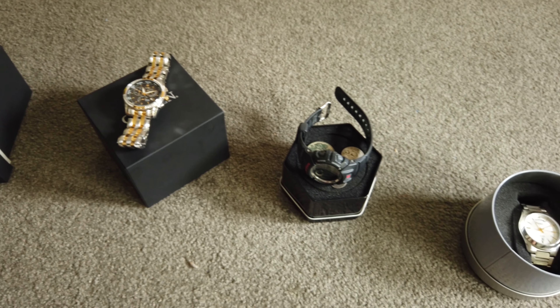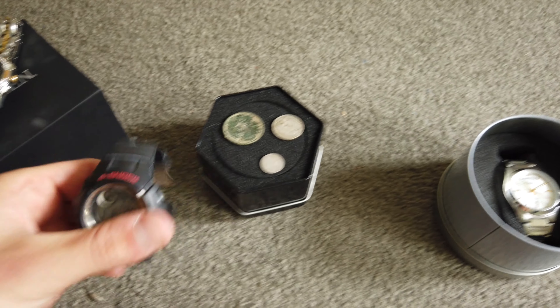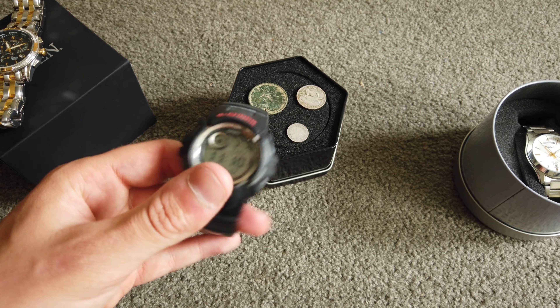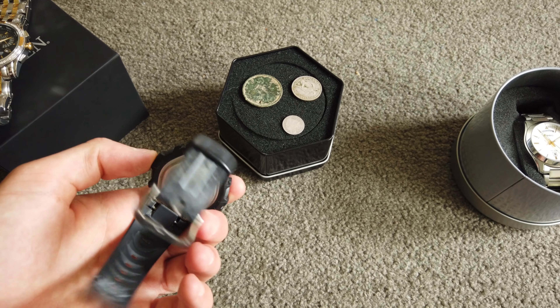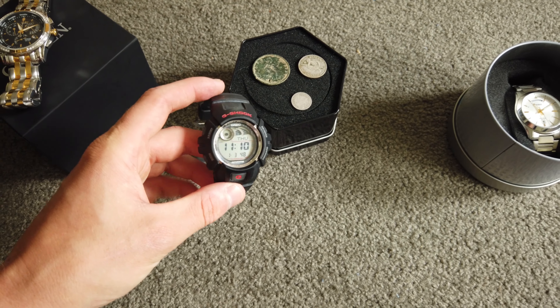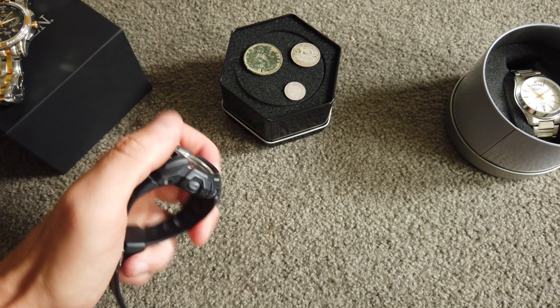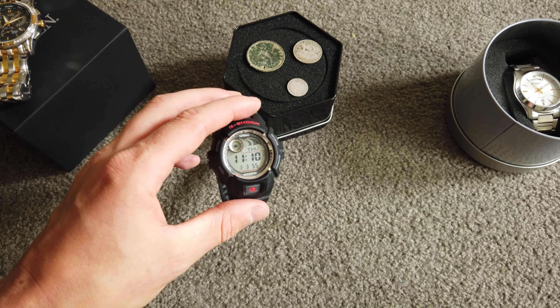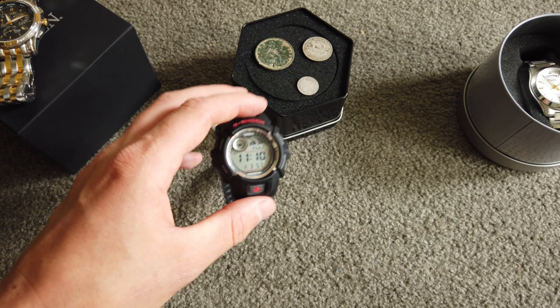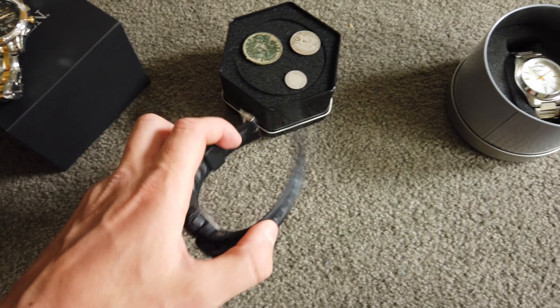Here are a couple of my other watches. This is a Casio G-Shock. I've got two of these — one of them broke, so I bought this one. This is like my daily sports driver. I wear this to the gym, wear this in the outdoors. It's just a pretty indestructible watch. My last one lasted me for like seven years, so I just bought another one that's exactly the same.